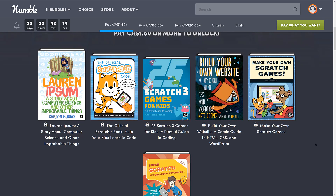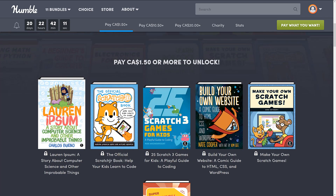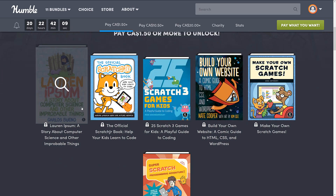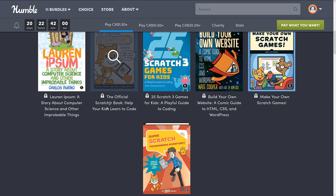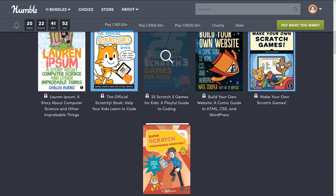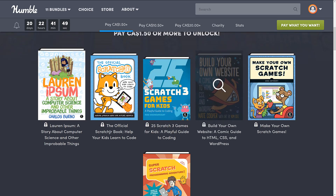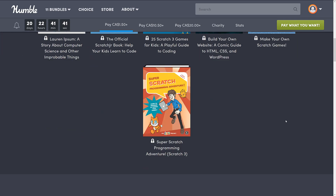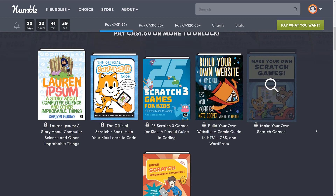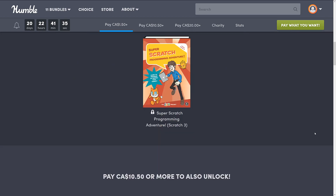So here we are looking at the $1 tier. Unfortunately it's showing the Canadian currency values, but that's basically $1 US. The books you get there for $1 are: Lorem Ipsum, A Story About Computer Science and Other Improbable Things; the official Scratch Junior book — Scratch Junior is aimed at kids from 5 to 7 years old; 25 Scratch 3 Games for Kids, A Playful Guide to Coding; a comic guide to HTML, CSS, and WordPress creation; Make Your Own Scratch Games; and Super Scratch Programming Adventure. So you get a lot of Scratch representation in that $1 tier.